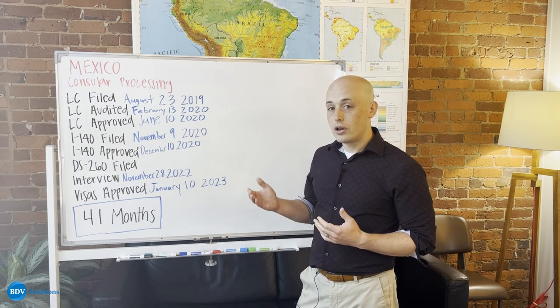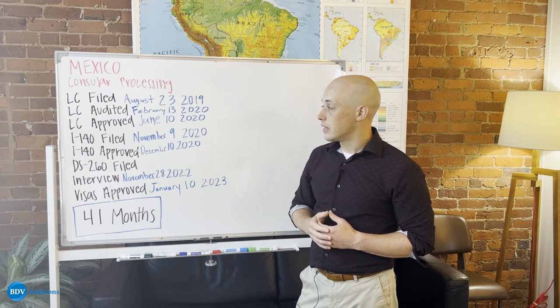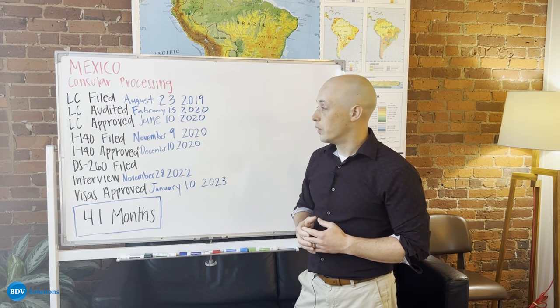And as you can see, after that audit was responded to, this person's LC was approved shortly thereafter in June of 2020.